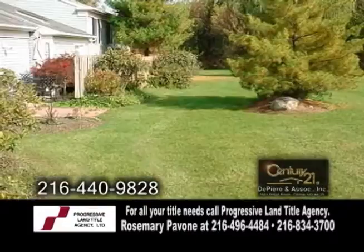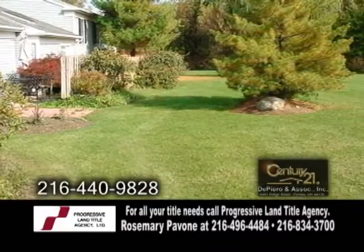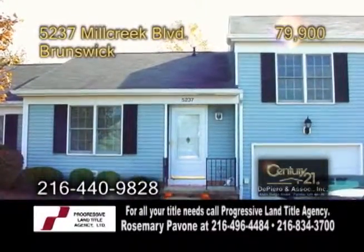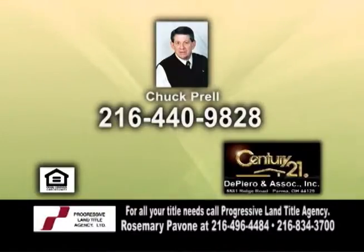This home also has a private patio that overlooks a common green area, plus an attached garage. For more information, give Chuck Perel a call.